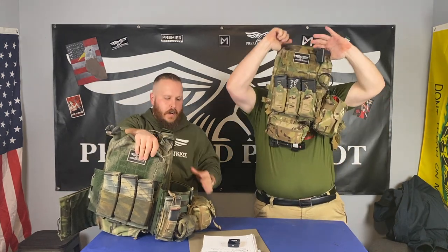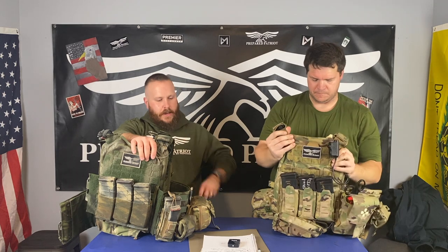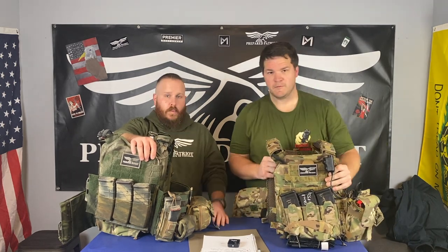High-speed gear is not for everybody. I understand some budget-minded people who just want armor don't really care about features and function — we've been there. But if you want high-speed stuff and something a little bit better, spend the money and get good stuff. You'll never look back. The good thing is we can help you out: we've got a promo code with Premier Body Armor — PREPARED PATRIOT, all caps, one word — that'll get you 10% off. We've got the same promo code with Andrew at Combat Art Clan: PREPARED PATRIOT in caps.